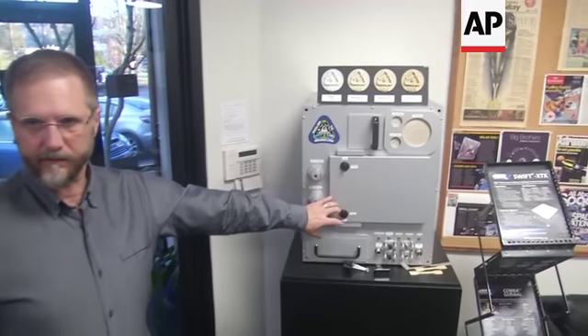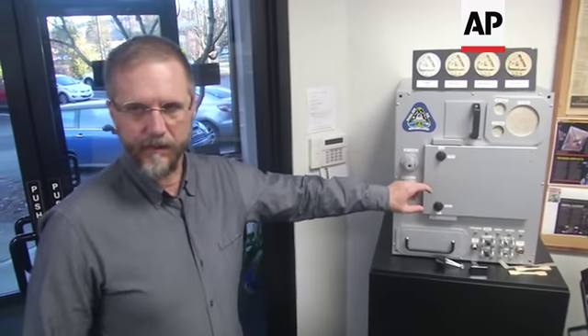This is the payload that we have on the space station, the refabricator. It combines a recycling system with a 3D printer so that we can demonstrate closed-cycle manufacturing in space.